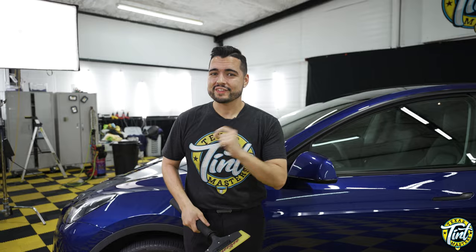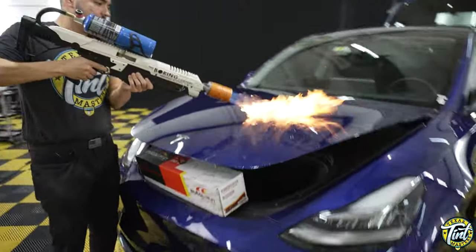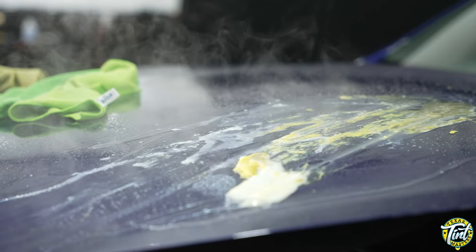For this film, we stress tested it, putting it through extreme tests to truly test the durability of the product. That video is available on our channel at Texas Tint Masters.